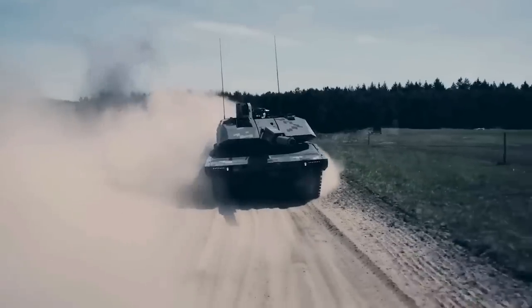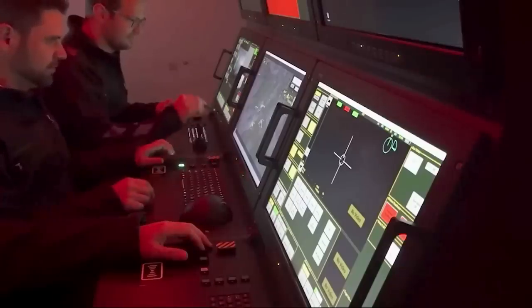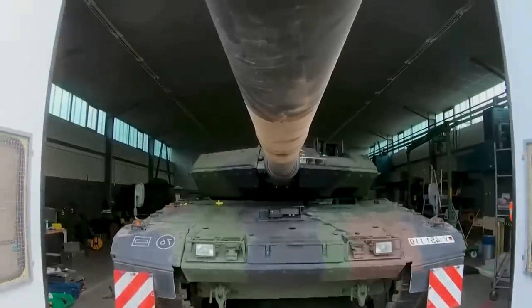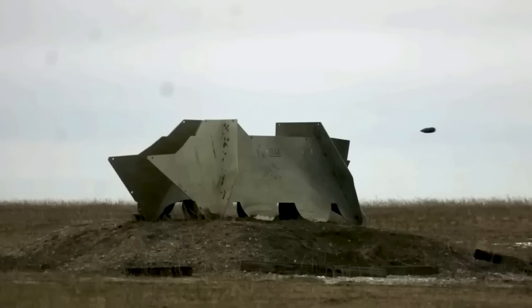The KF 51 is based on the hull of the Leopard 2A4, with a new turret to be mounted on the Leopard 2. The main gun is an auto-loaded 130mm caliber. On the 5th of December 2022, Rheinmetall announced that it plans to mainly target existing Leopard 2 operators with the KF 51.